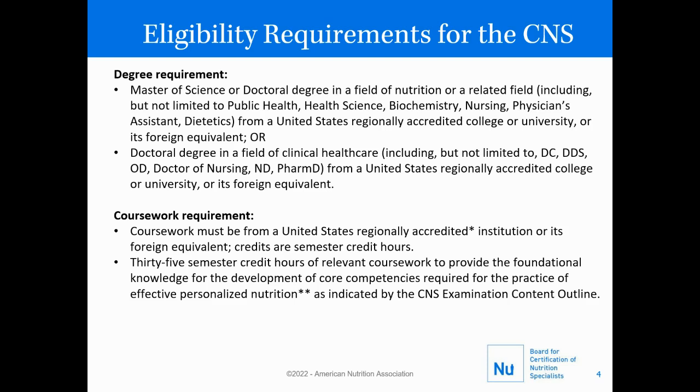There are two education eligibility requirements for the CNS. First is the degree requirement, which is either a master's of science or doctoral degree in the field of nutrition or a related field, or a doctoral degree in a field of clinical health care, both from a regionally accredited college or university in the United States or its foreign equivalent.